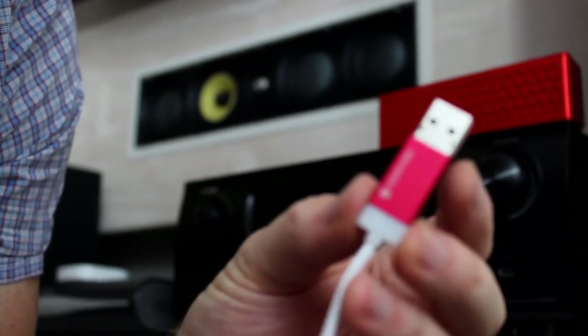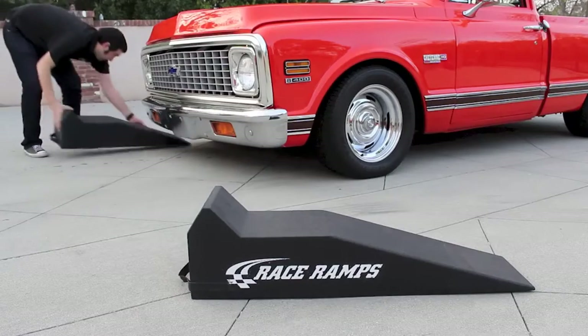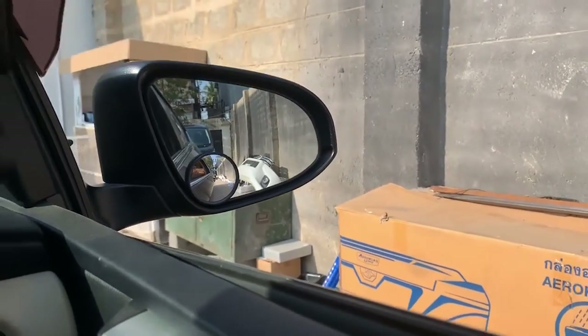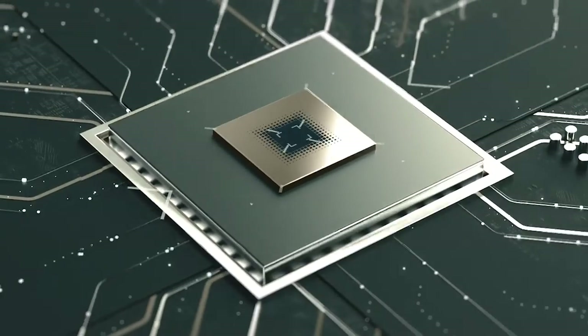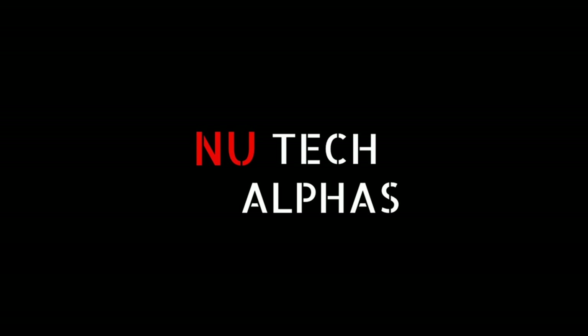Well, there you have it — these were the top 10 car gadgets we could find. Did you like them, or are you thinking of adding them to your car? If you like our videos, then like the video and subscribe. We'd love to hear your thoughts in the comments section below. Thanks a ton for watching, and we'll see you in the next video!